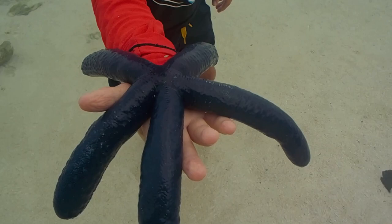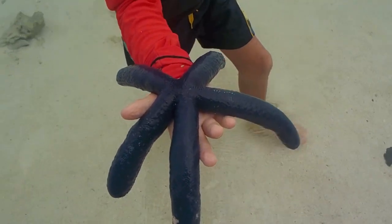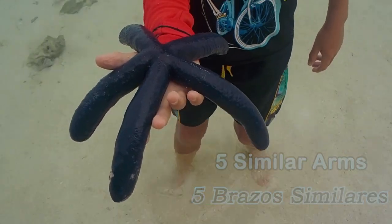They can grow even bigger than your hand. Vivid blue starfish are usually 15 to 25 centimeters in diameter with five similar arms.